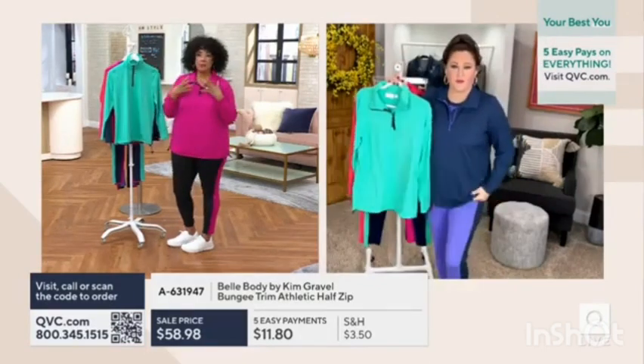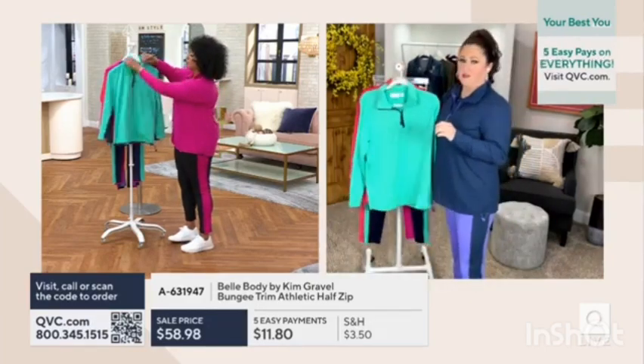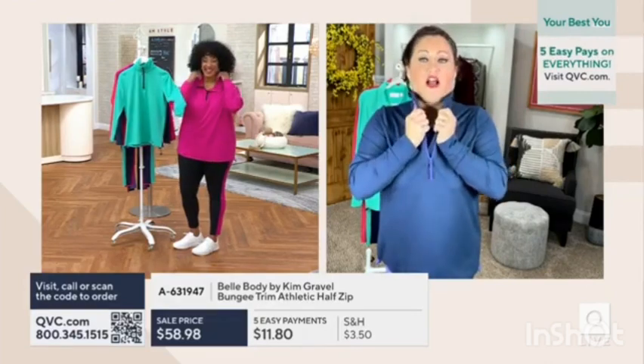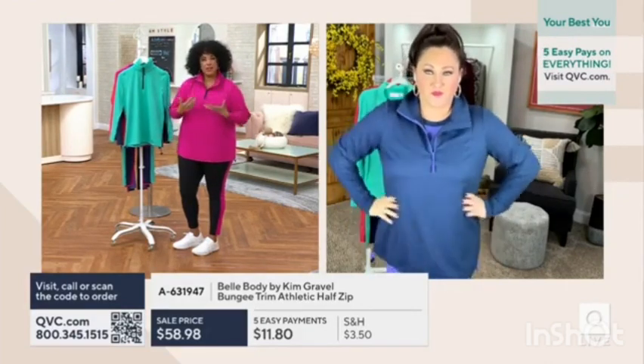Starting with the half zip that can be zipped up to create more of a funnel neck, or zipped down to create more of a collar. I love a pop collar — to me it just elongates your neck a little bit, and it's nice face framing, really good that way too.